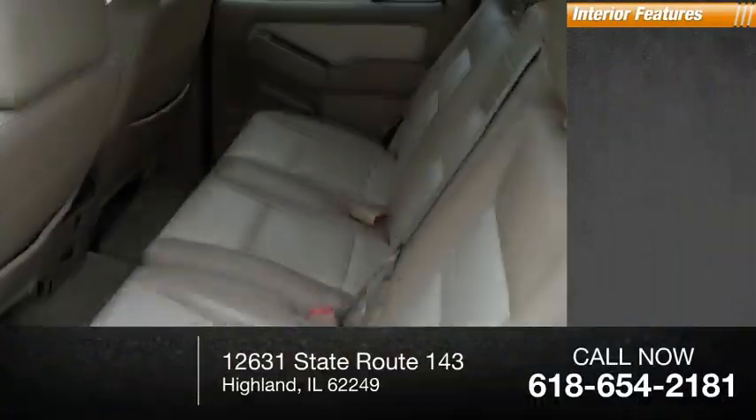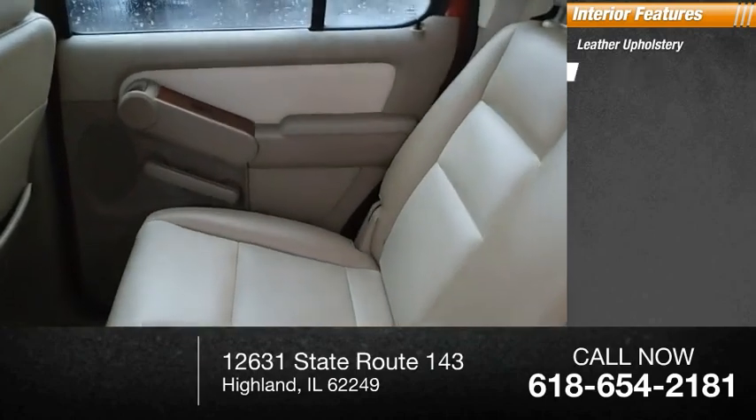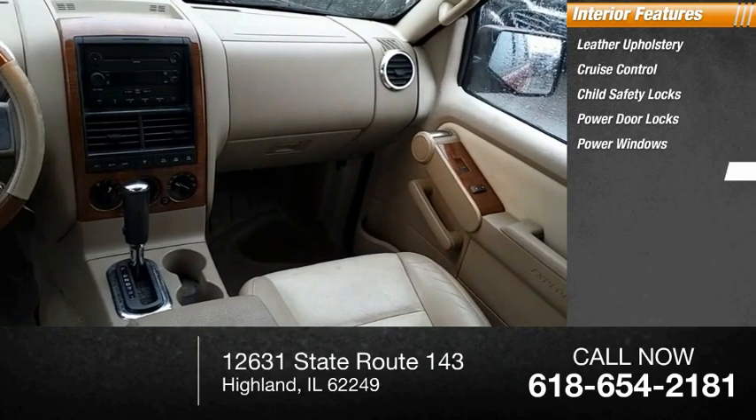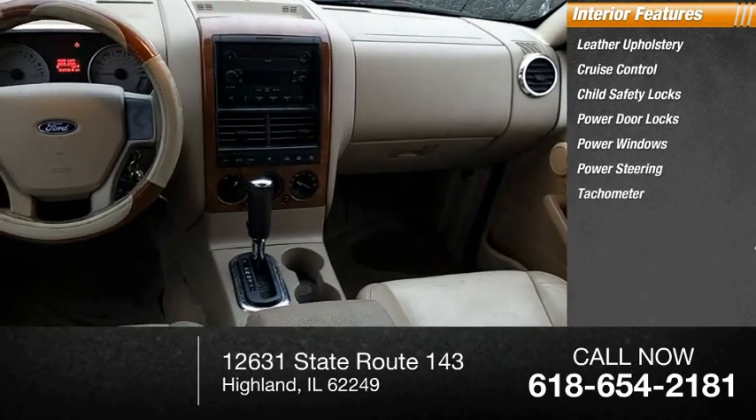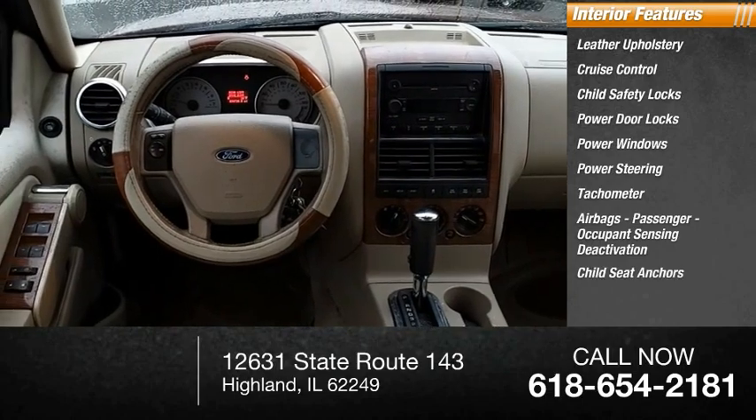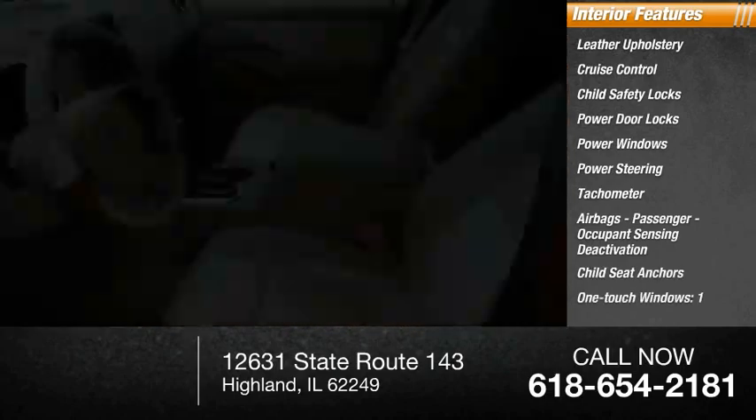Inside you'll find leather upholstery, cruise control, child safety locks, power door locks, power windows, power steering, tachometer, airbags, passenger occupant sensing deactivation, child seat anchors, and one-touch windows.